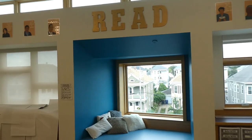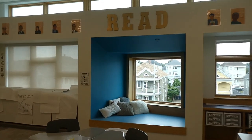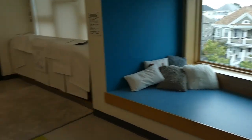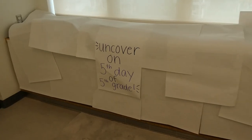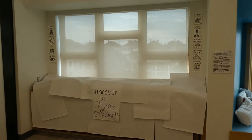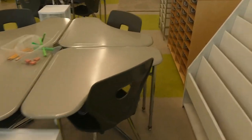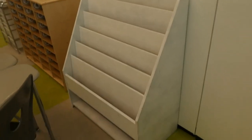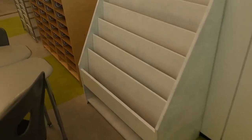Over here we have the window seat with the new read letters I put up yesterday and new pillows. The library is covered — they get to uncover it on the fifth day of fifth grade, which is exciting. This group is very close to that area; I can push them up a little bit. I need to fill this with back-to-school read-alouds, but I'll do that during PD days next week.